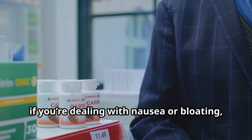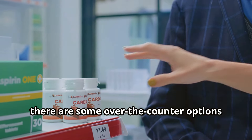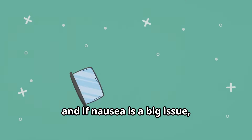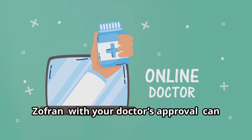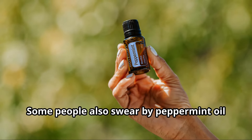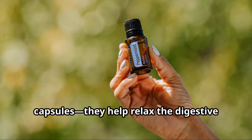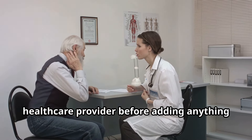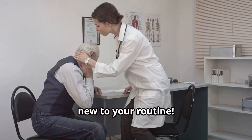If you're dealing with nausea or bloating, there are some over-the-counter options you can try. Gas-X can help with that bloated feeling, and if nausea is a big issue, Zofran — with your doctor's approval — can be a game-changer. Some people also swear by peppermint oil capsules; they help relax the digestive system and can reduce cramping. But remember, always check with your healthcare provider before adding anything new to your routine.